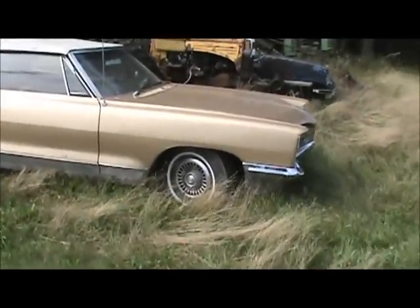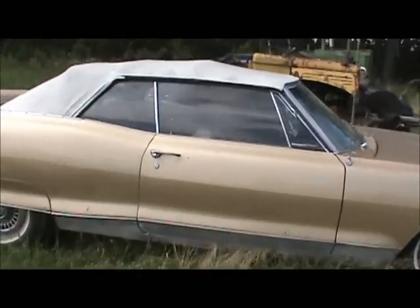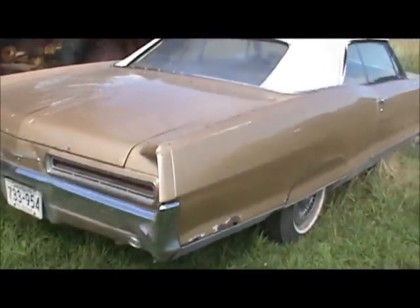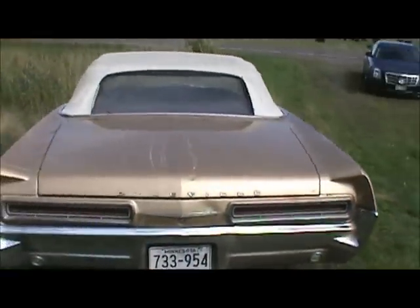Sorry about the wind guys, but as soon as I turn the camera — I'm on my way back home from being up north. Look at what I found. It's a 66 Pontiac Bonneville, pretty much the same identical car my dad has. My old man's is way nicer.